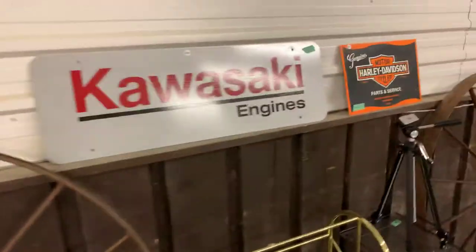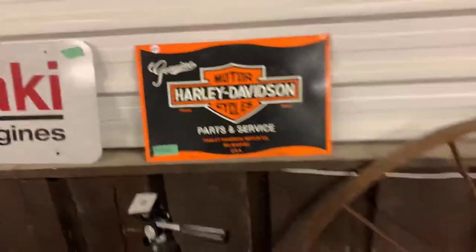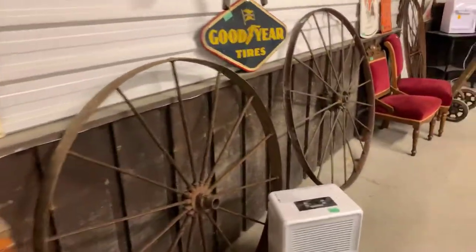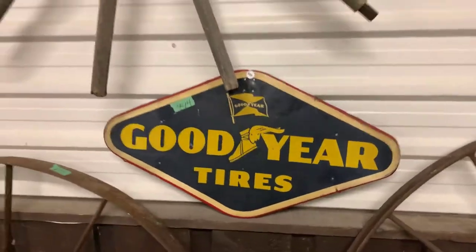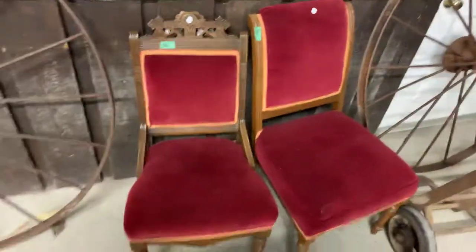Some more good old signs here. This Harley sign — I don't think it's too old, but it is certainly worthy of the man cave. Take a look at some of these here, ladies and gentlemen, some more old wagon wheels. Goodyear — that's a good-looking sign. Some nice old Victorian chairs as well.